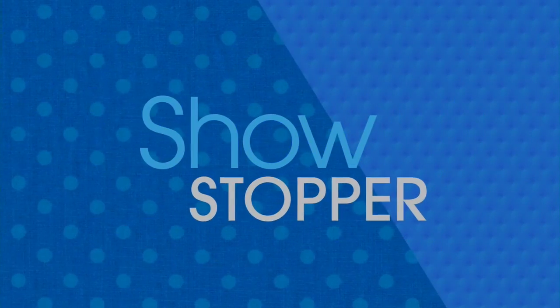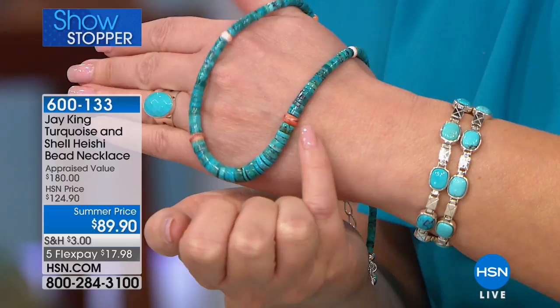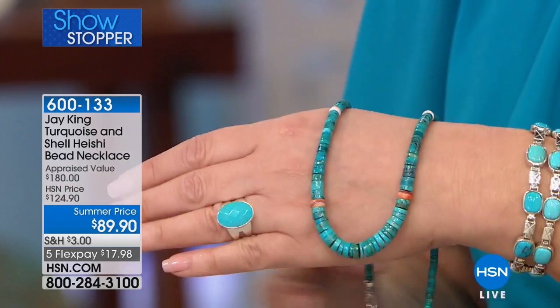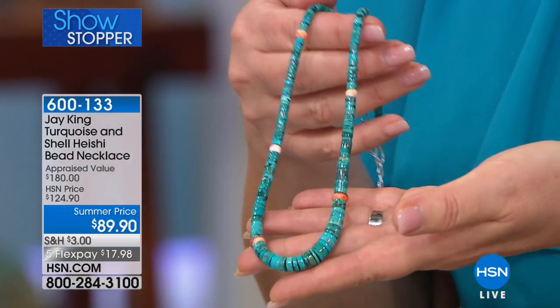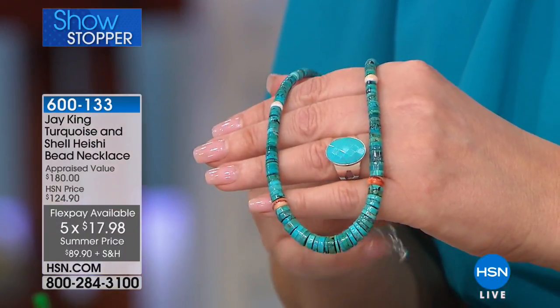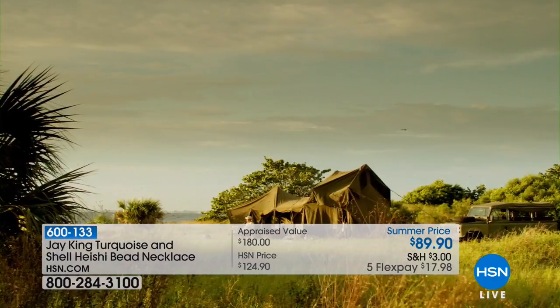And then you have to see the showstopper — this is a true showstopper. The way this turquoise is cut, this is turquoise cut in heishi beads, which is so labor intensive to do. Look at how gorgeous it is. And it's featuring the natural, beautiful shell colors. You rarely see that. That would normally cost an arm and a leg to get turquoise cut like this. We get to do it for $89.90 with flex pay.